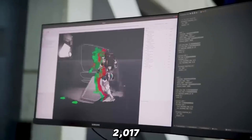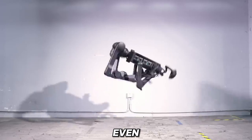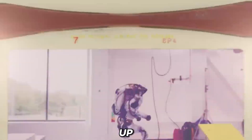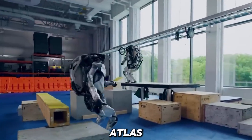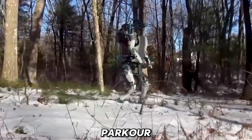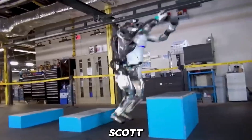By 2017, Atlas was jumping over boxes, turning 180 degrees, and even performing backflips. By 2020, it could sync up to perform a dance routine with another Atlas. Then in 2021, it finally conquered a parkour course, running, jumping, and vaulting with enough fluidity to make Michael Scott jealous.